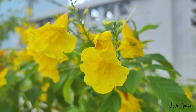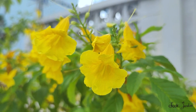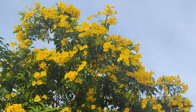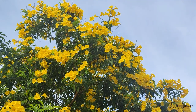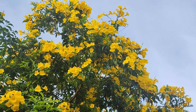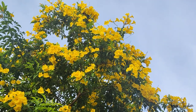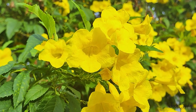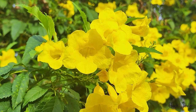One of the standout features of Tecoma stans is its adaptability. It can thrive in a variety of soil types, from sandy to clayey, as long as the soil is well-draining. Once established, it is remarkably drought-tolerant, making it a great choice for water-wise gardening, particularly in regions with arid conditions.